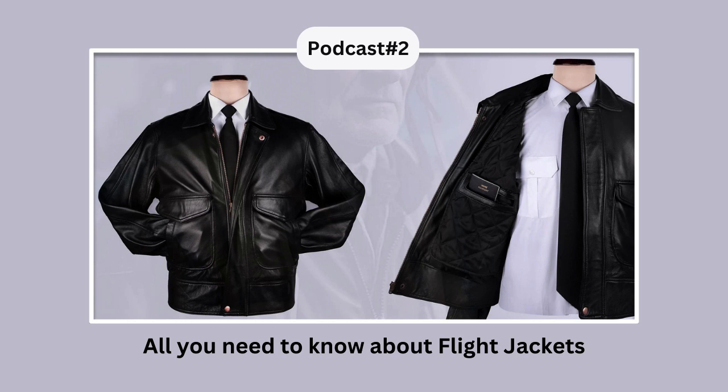History of Flight Jackets — A-1 Jacket: The A-1 jacket was the first flight jacket, introduced in 1927. It was made of horsehide leather and featured a knit collar, cuffs, and waistband.